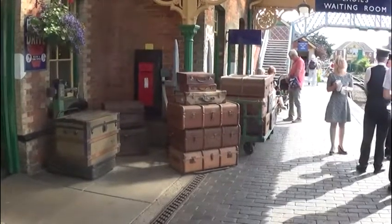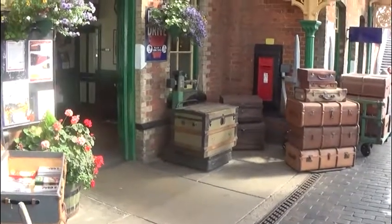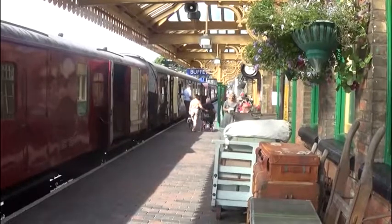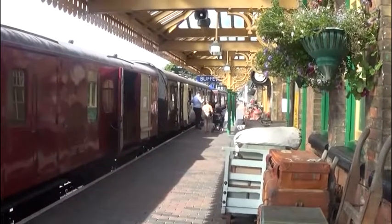The Poppy Line in North Norfolk runs from Sheringham to Holt, approximately five miles away. Work rebuilding the line started in 1965 and in 1967 two steam locomotives were delivered. There is a 400-strong army of volunteers, but only 20 to 30 are needed to run it on a daily basis.